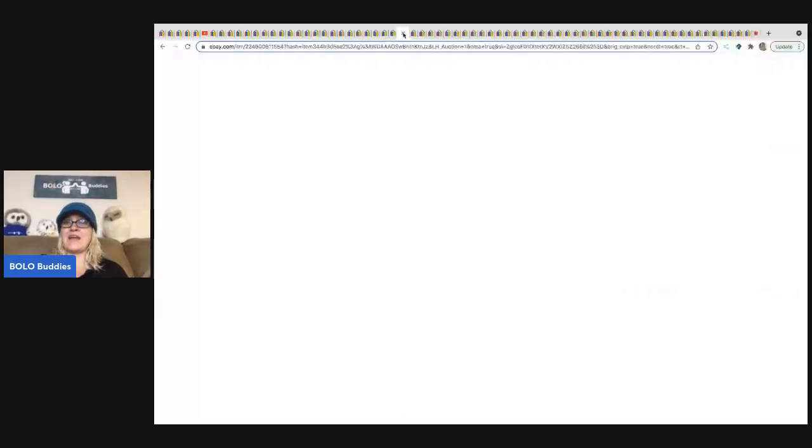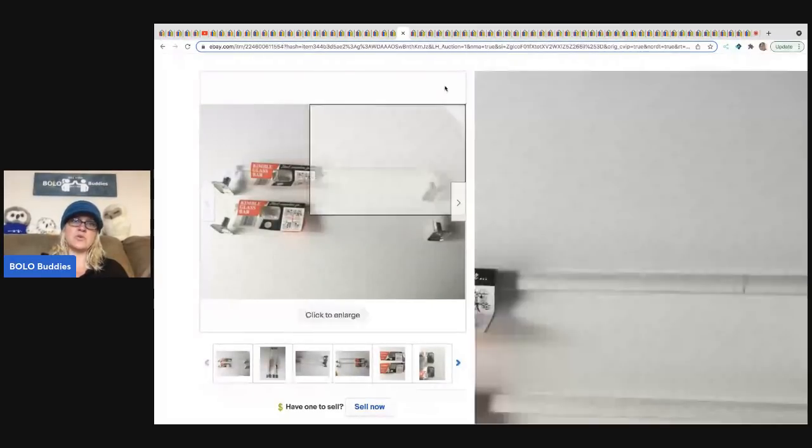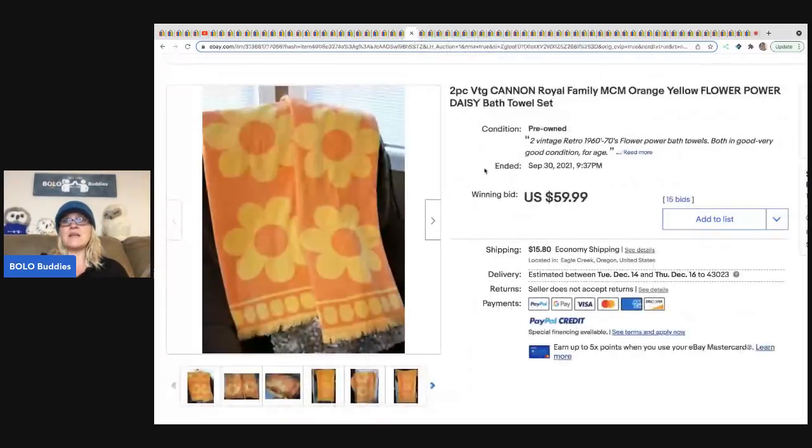The next item is vintage towel racks — these are Kimball glass bar towel racks. These went for $77 plus shipping and they are new old stock. The next item is vintage towels. You've got the person who's trying to bring back the mid-century modern theme. These are flower power daisy towels — super cool. They sold for $59.99 plus shipping. Some towels that go for a lot of money are popular high-dollar brands or just what the towel looks like. They do range — a lot will be bread and butter, but you can find some high-dollar ones.